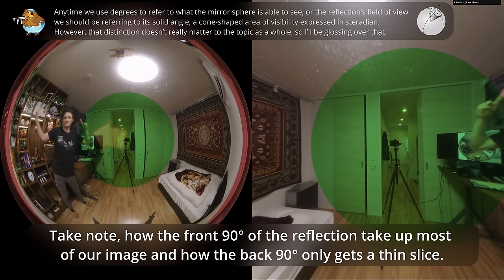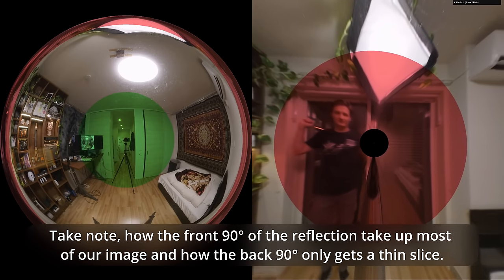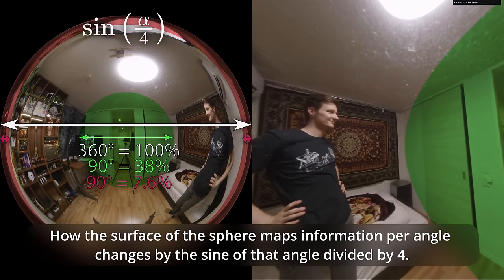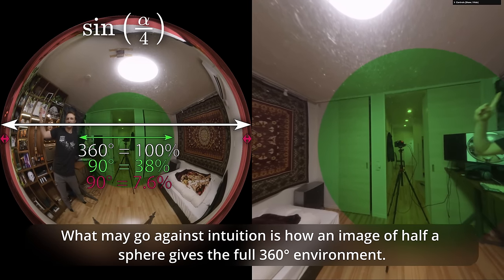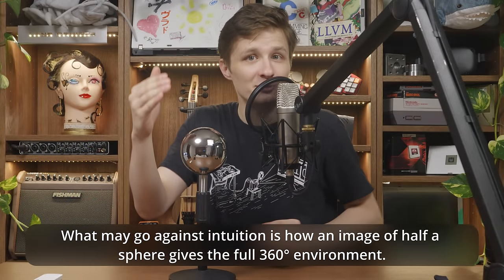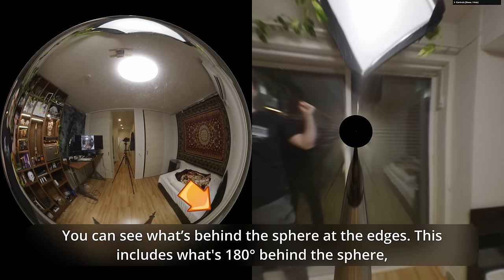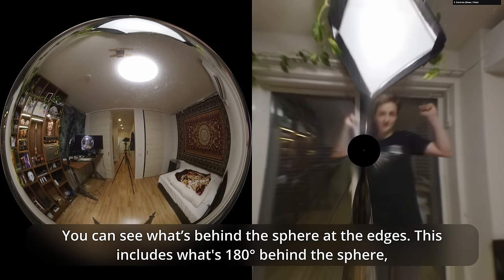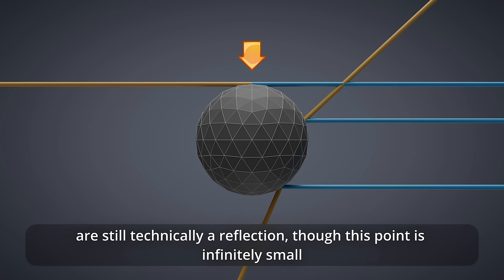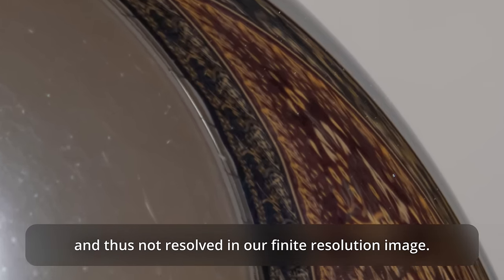Take note how the front 90 degrees of the reflection take up most of our image, and how the back 90 degrees only get a thin slice. The surface of the sphere maps information per angle by the sine of that angle divided by 4. What may go against intuition is how an image of half the sphere gives the full 360-degree environment — you can see what's behind the sphere at the edges, including what's 180 degrees behind.